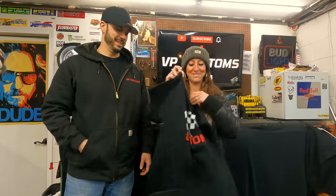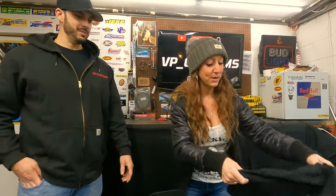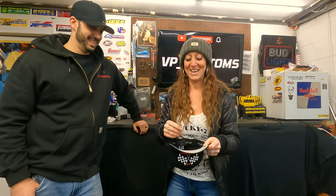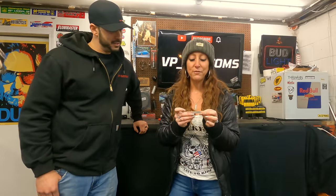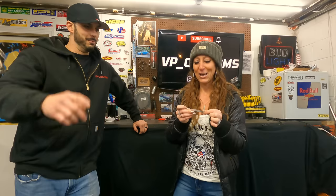Oh, it's nice — wearing one myself! So what we're going to do is draw one lucky subscriber out of our hat here and mix them up good — jumble them around. Let's see... all right, the anticipation! Let's see what we got here.